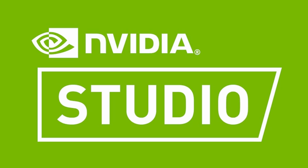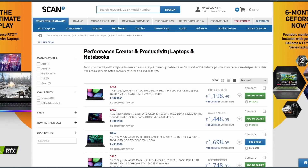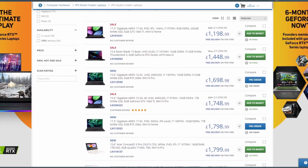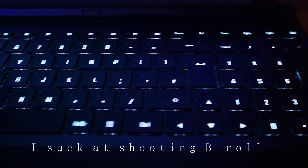Check out the link in the description to view Scan's range of NVIDIA Studio hardware. Scan is one of the largest computer hardware stores, selling a range of NVIDIA Studio products. They've got a really strong legacy in professional video and they have a wide range of Studio hardware that can support your creativity.